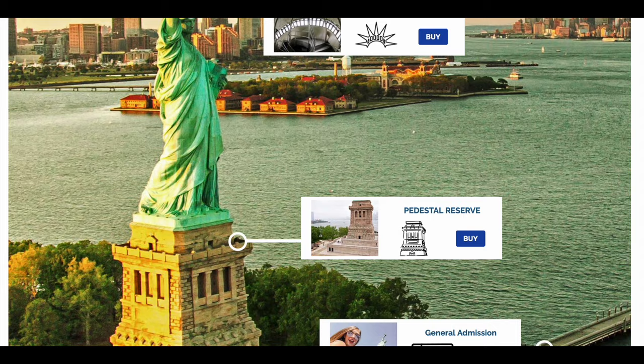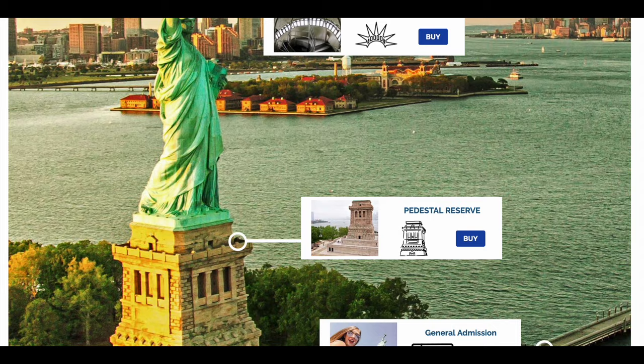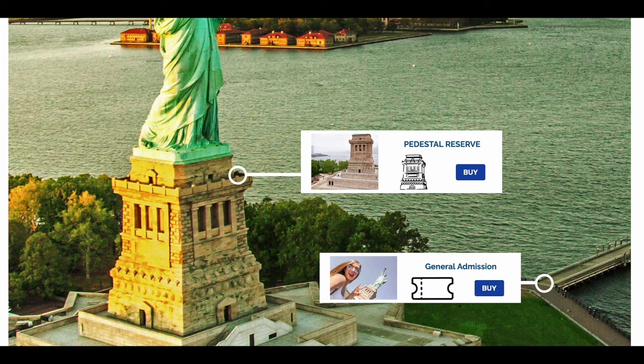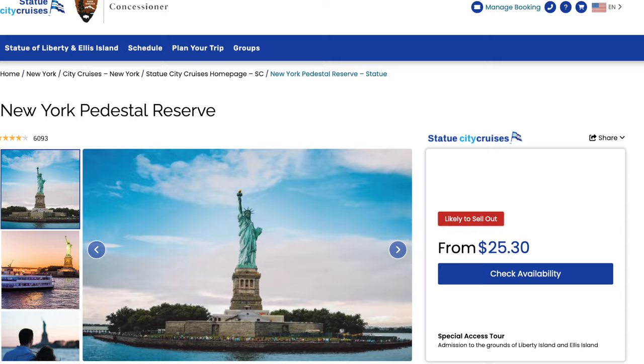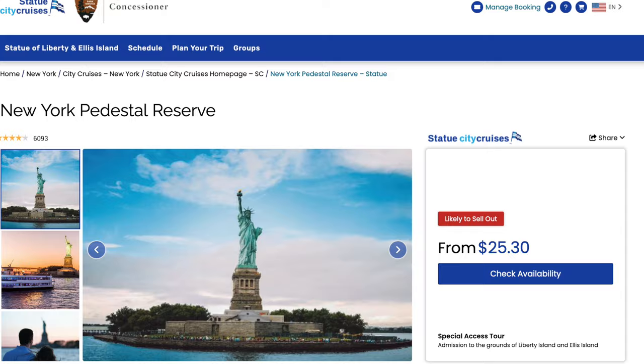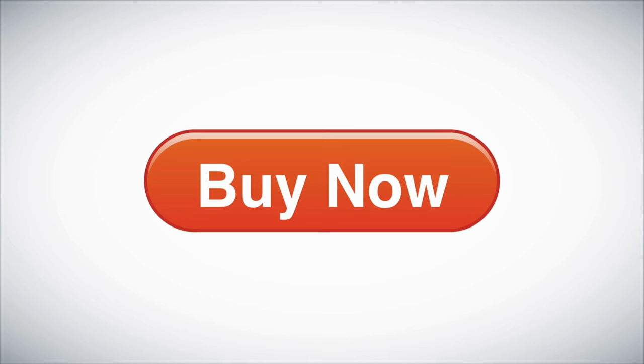If you are not interested in climbing to the Crown, I do recommend purchasing the ticket that allows you access to the pedestal alone. The cost is really not that much more than the regular ferry ticket — 30 cents to be exact at the time of this recording. So I encourage you to take advantage of access to these areas.